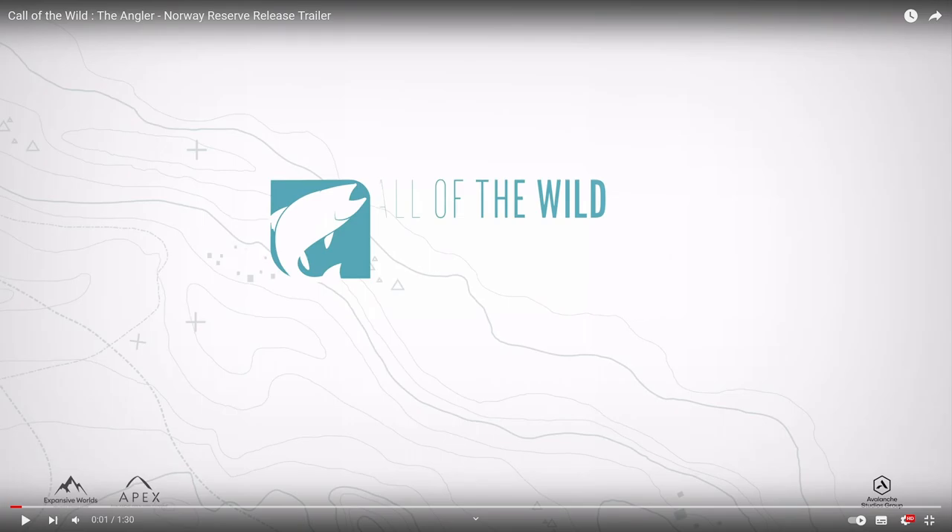Hello guys, KP Shamino here with a new video for Call of the Wild: The Angler. We got the trailer release for the new area and it's in Norway. I already know that from this morning because this morning they released the audio.